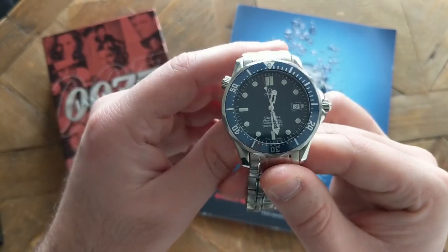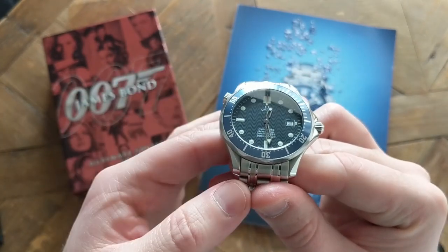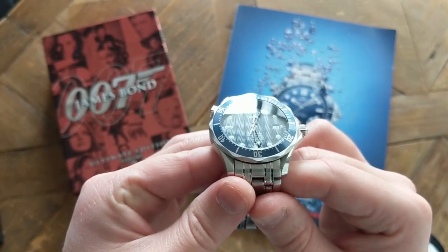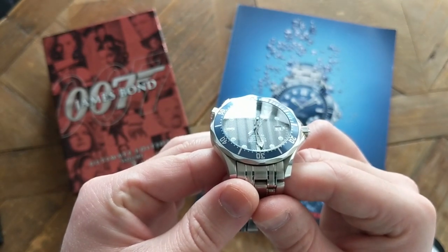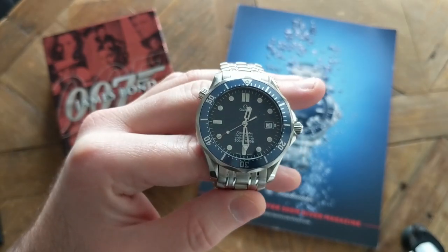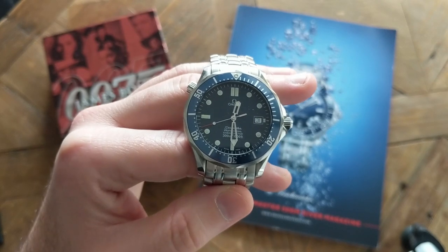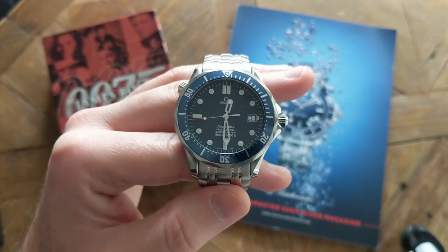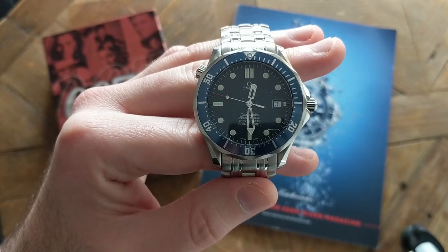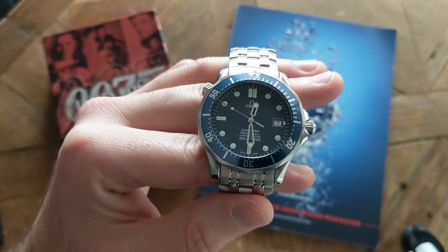If you look closely at the dial you can see those famous Seamaster waves — those waves captivate me every time I look at the dial. The case thickness is about 11 to 11.5 millimeters, which is quite thin for a diver, and it fits under the cuff quite easily.